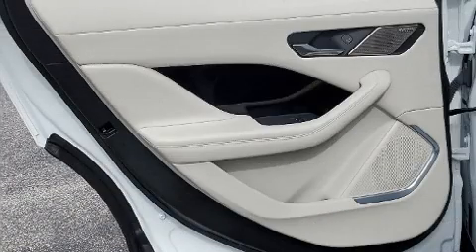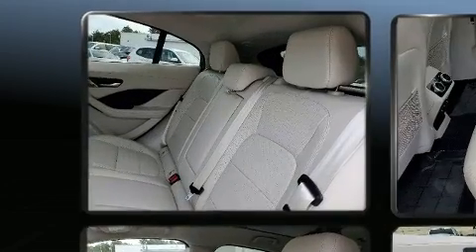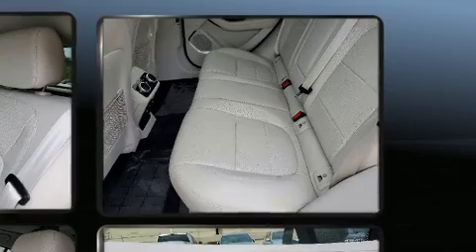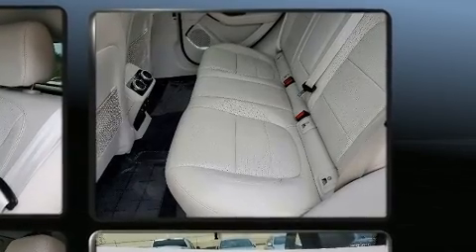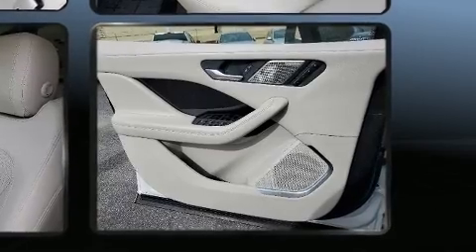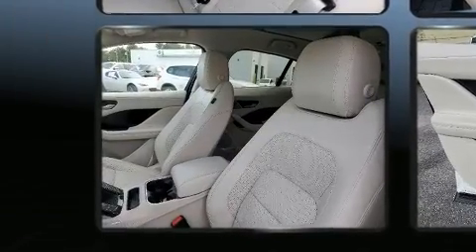Jaguar also prioritized safety and security by including dual front impact airbags with occupant sensing airbag, traction control, brake assist, a panic alarm, and four-wheel disc brakes with AVS. Adaptive cruise control maintains a preset distance behind the car ahead of you, simplifying highway driving and enhancing safety.